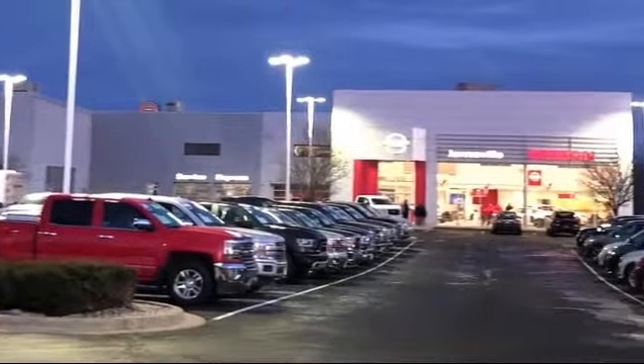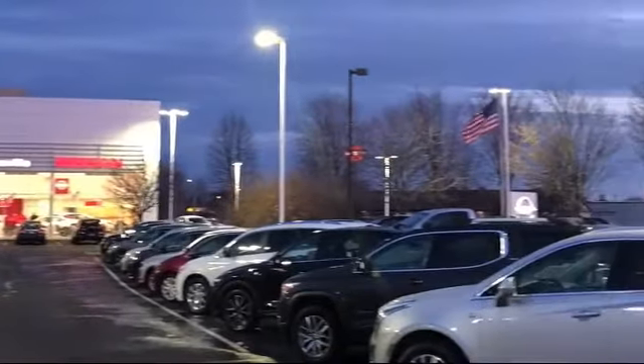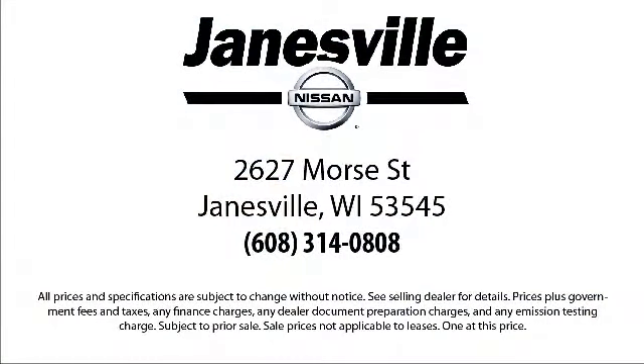We're located at 2627 Moore Street in Janesville.